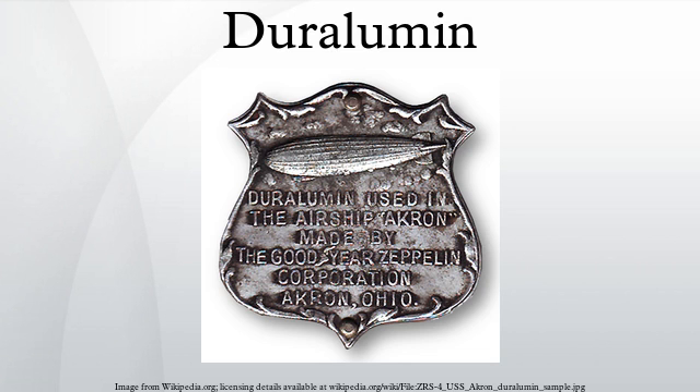Its first use was in rigid airship frames, eventually including all those of the great airship era of the 1920s and 1930s: the German passenger Zeppelins LZ-127 Graf Zeppelin, LZ-129 Hindenburg, LZ-130 Graf Zeppelin II, and U.S. Navy airships USS Los Angeles, USS Akron, and USS Macon.